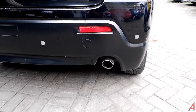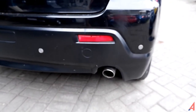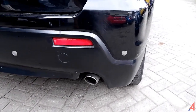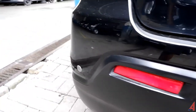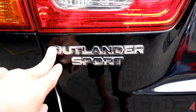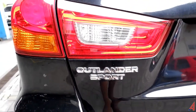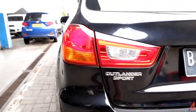Di bawah ada reflektor, lalu ada muffler atau knalpot. Bumper belakangnya diwarnai hitam. Ada sensor parkir — dua, tiga, empat. Di sini ada tulisan Outlander Sport. Ini adalah Outlander Sport, adik dari Pajero Sport pada saat itu. Sekarang Pajero Sport masih ada, tapi Outlander sekarang menjadi Outlander PHEV, bukan lagi Outlander Sport.